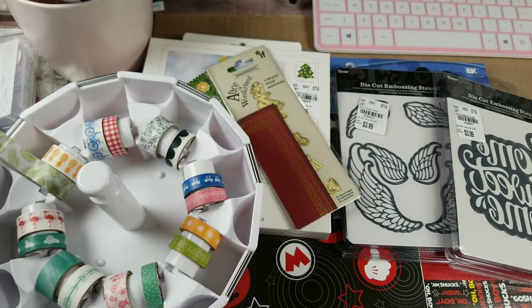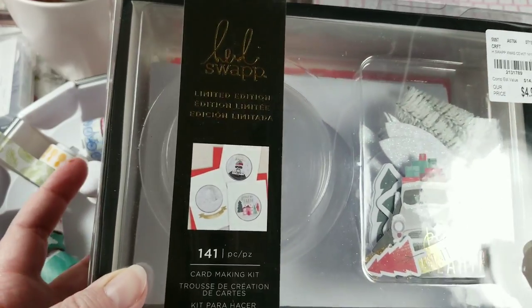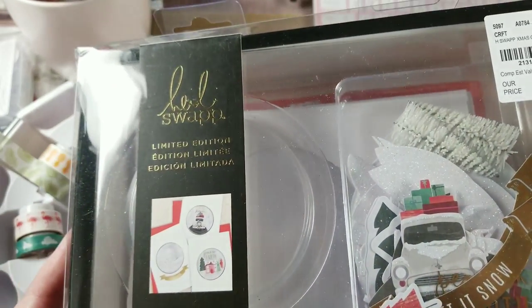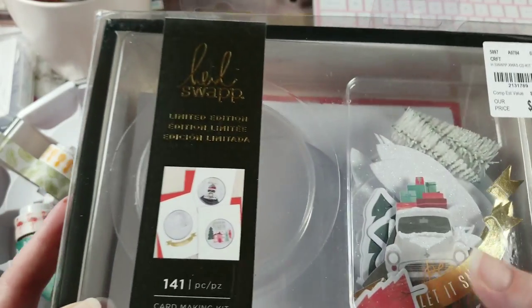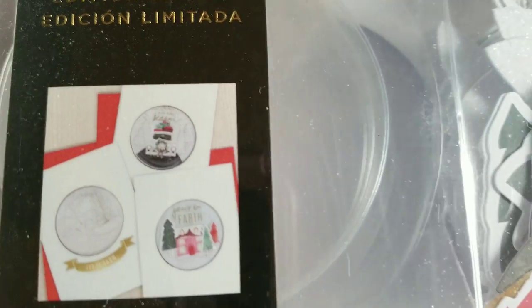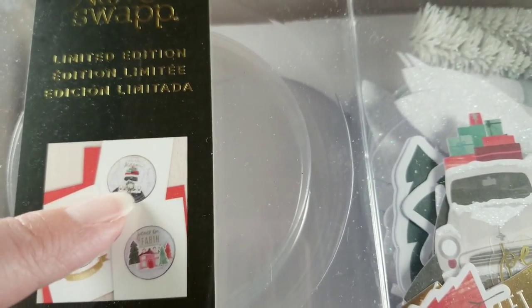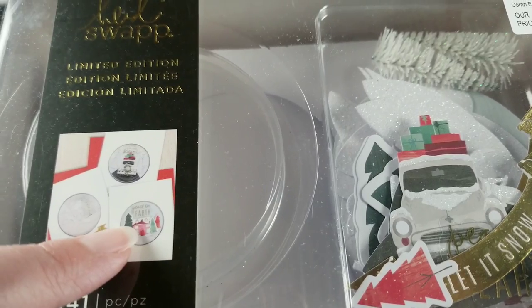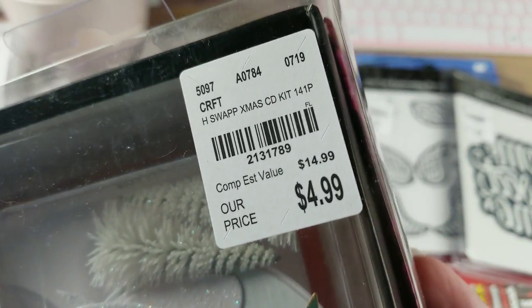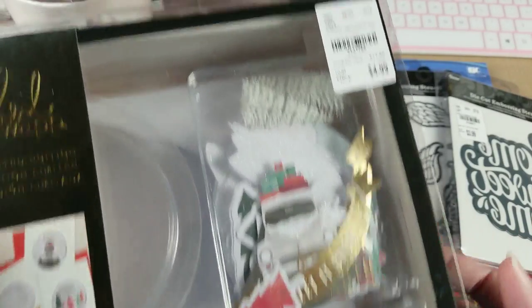Then there's this one - it looks really fun. It's limited edition Heidi Swapp, it says card making. There are little globes, and this one over here is like a deer in the wood scene, then you've got your Christmas truck, and then your house and Christmas trees - peace on earth. It was only $4.99, and they had a bunch of them, so I'm hoping when I go back next week if there's any left, then I was meant to have another set.